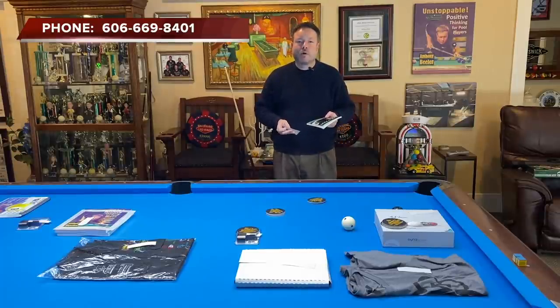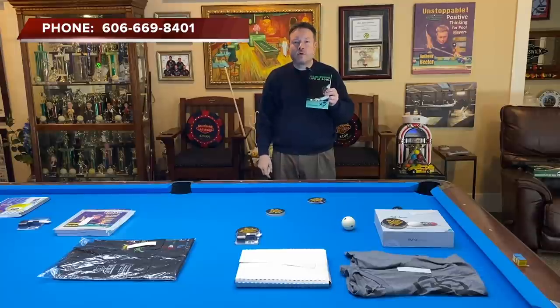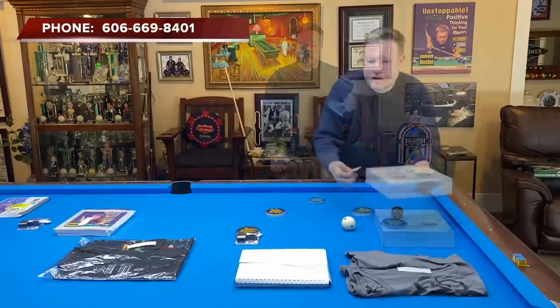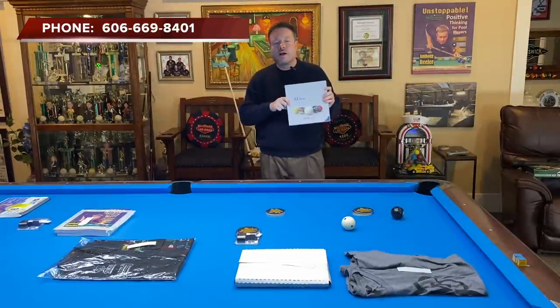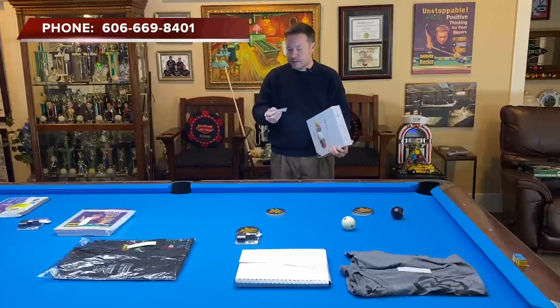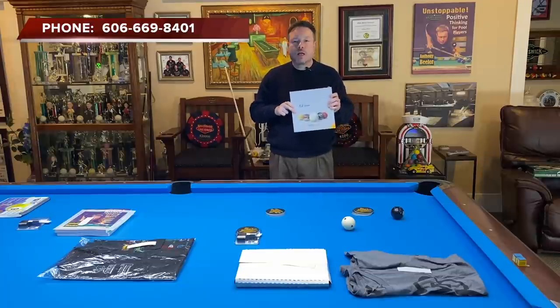The next prize is an Allen Hopkins Life of Pool book, hand-signed by Allen himself. The winner is John Swimmer. John, if the last four digits of your phone number are 2433, give me a call or shoot me a text to make arrangements to get your book. And now for the autographed ball set from world champion Nick Varner. The winner is James Copeland — last four digits: 4544. James, call me and make arrangements to receive your autographed ball set.